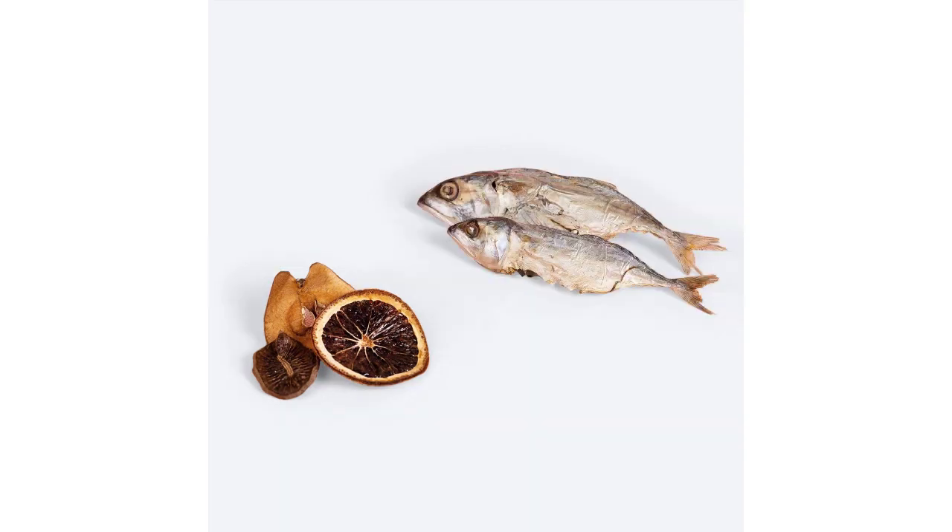Precaution: always check ingredients for possible allergens. Never leave dogs alone with chews — monitoring required. Always have fresh water available for your pet. Storage instruction: keep in the original pack, vacuumed, when not in use.